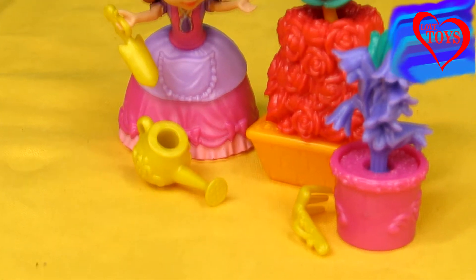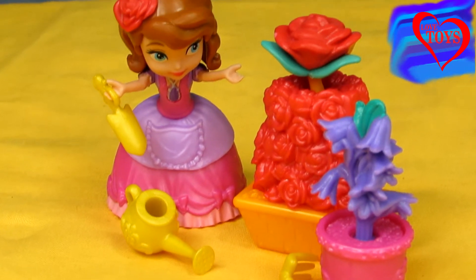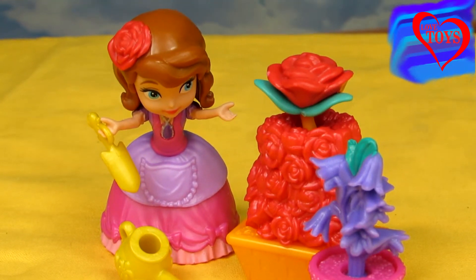With this playset we can play a lot, because our Sophia loves her amazing garden and taking care of it. We've also got a lot of accessories.